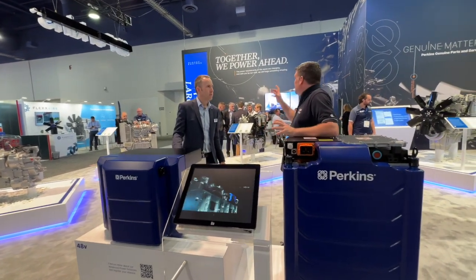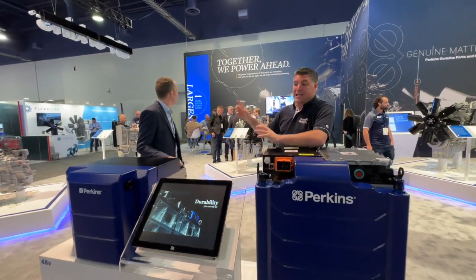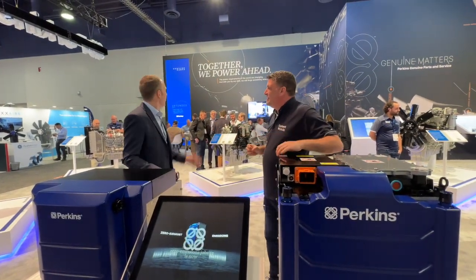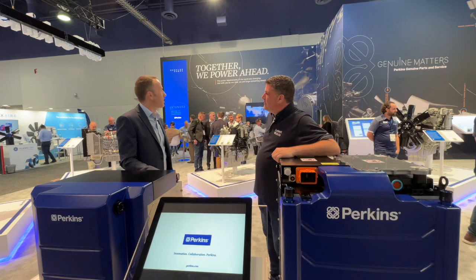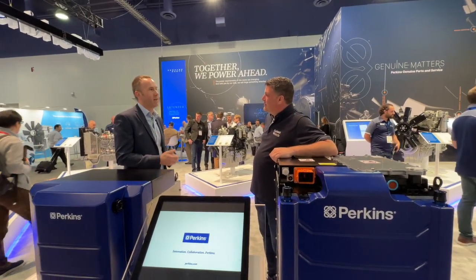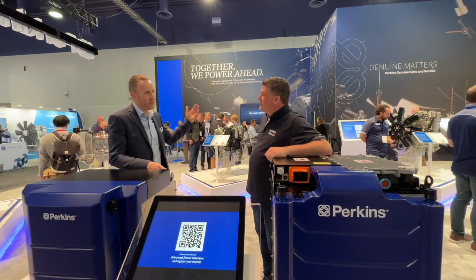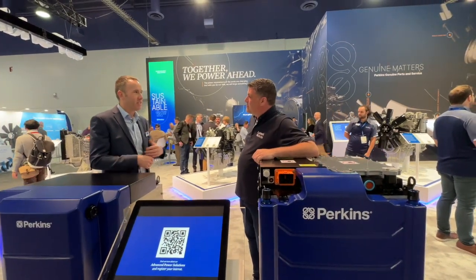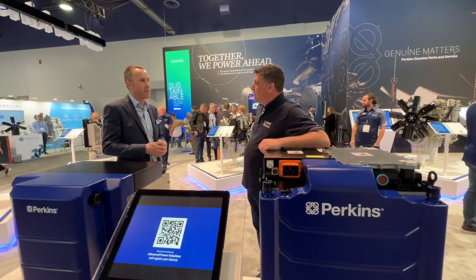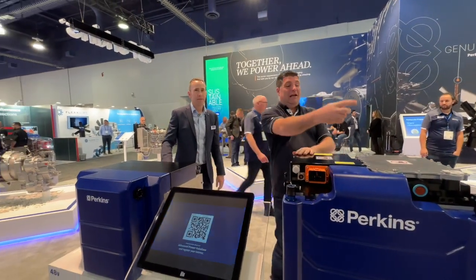What's really fun about ConExpo — you can see behind us 'Together We Power Ahead' — because it's electric power as well as diesel power now. That's our new strapline. It says what we're trying to achieve as Perkins: we are working with our customers and together we are moving into the future, empowering different applications in different ways and getting the right solution for the customer depending on what they need to do.